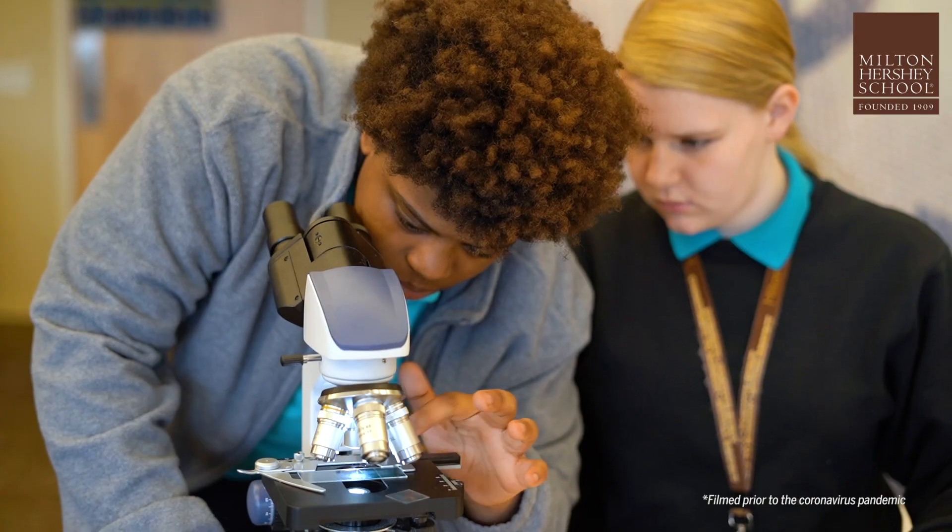The Health Science CTE pathway is really designed for kids who want to go into any health career. This pathway provides a lot of things I can learn before I go to med school and before I go to college, so I have that opportunity to be exposed to these things and it's not like a surprise.